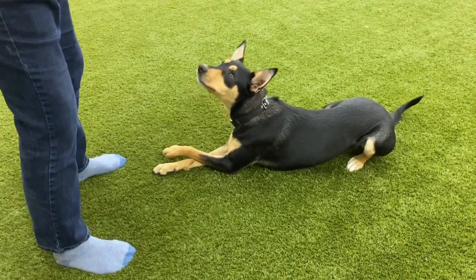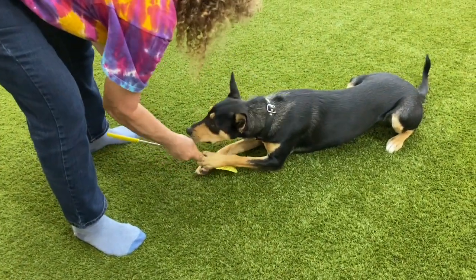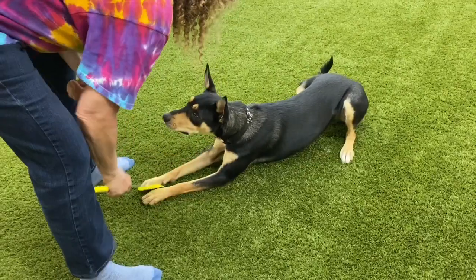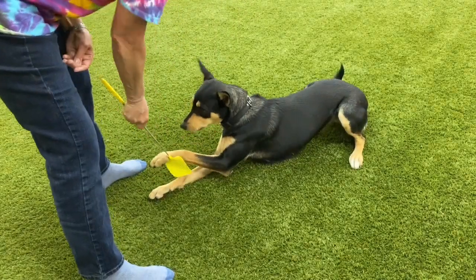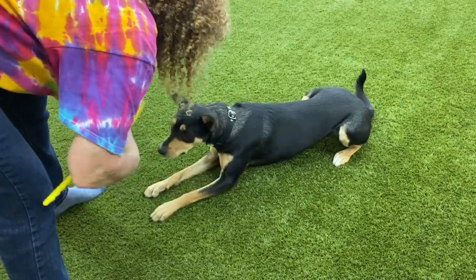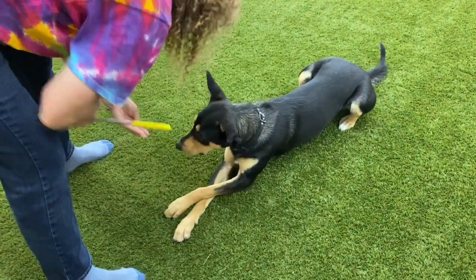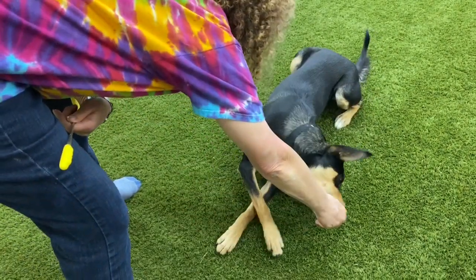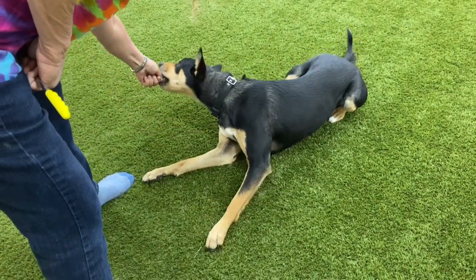As I start to create the behavior I will then link it with a command: cross. Watch how trial and error plays a role in the dog's learning process. Now I'm going to get rid of the fly swatter and help the dog do the maneuver just with a little help from my hand.